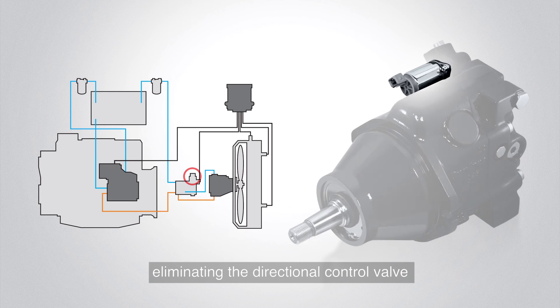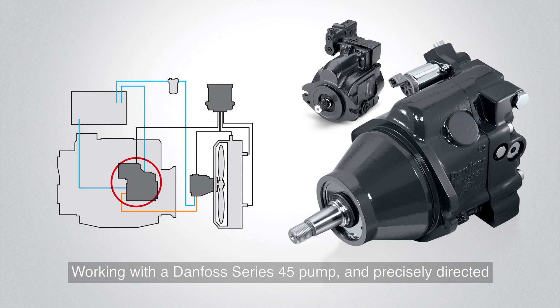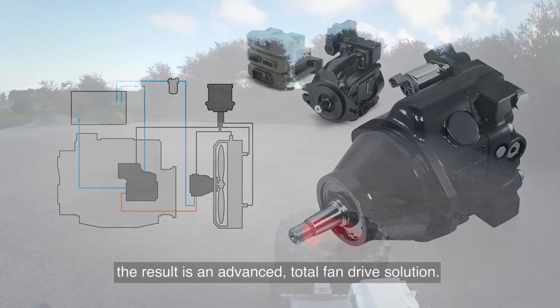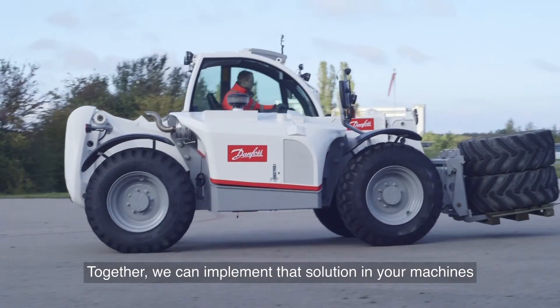Eliminating the directional control valve and either simplifying or eliminating the hydraulic integrated circuit block. Working with a Danfoss Series 45 pump and precisely directed by Danfoss Plus+1 microcontroller, the result is an advanced total fan drive solution. Together we can implement that solution in your machines.